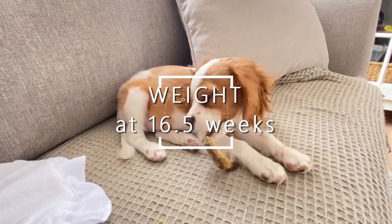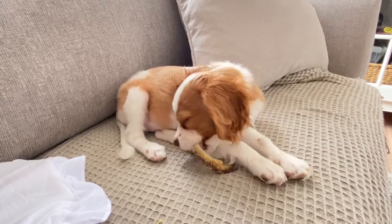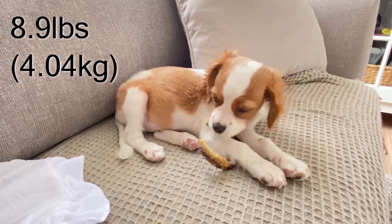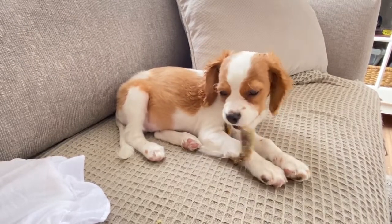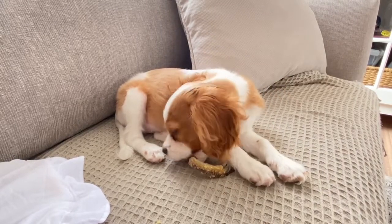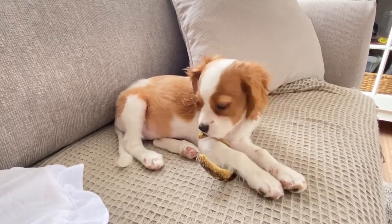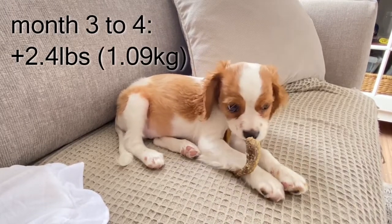Sawyer is currently 8.9 pounds at 16 and a half weeks old. To give you an idea of his weight gain — for our last update at 13 and a half weeks, Sawyer weighed 6 and a half pounds. I'll put the metrics on screen as well. So in 3 weeks, from his 3rd to his 4th month, Sawyer gained 2.4 pounds.